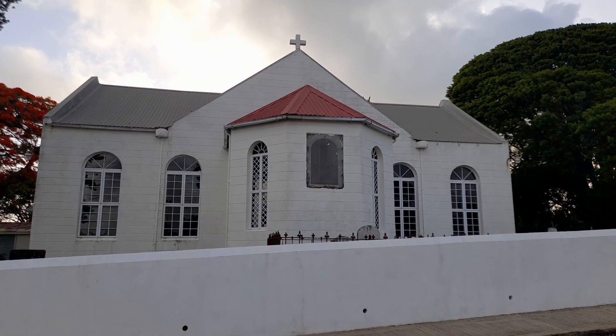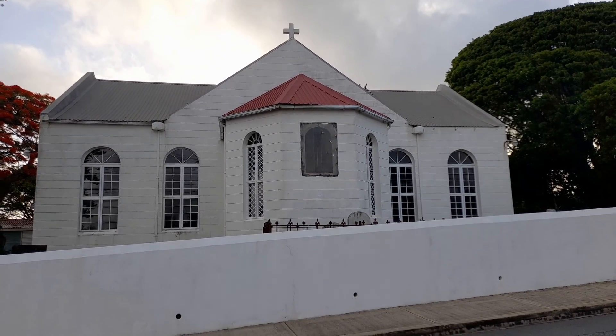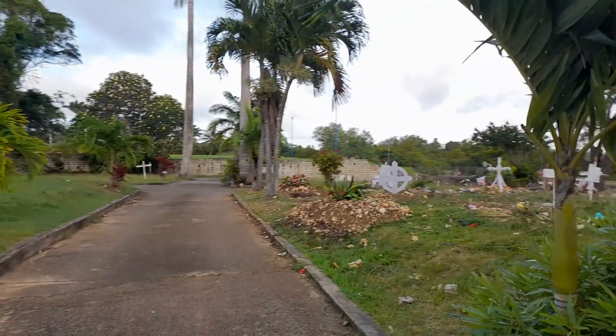It was built on lands given by the owners of Ashfield Plantation. It was built in the shape of a cross, and it was one of the Bishop Coleridge Chapels of Peace. And this is the church cemetery here.